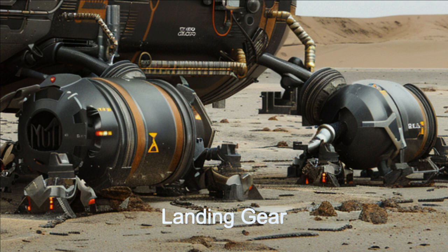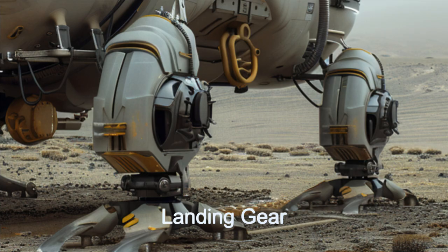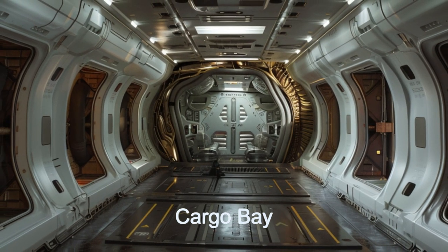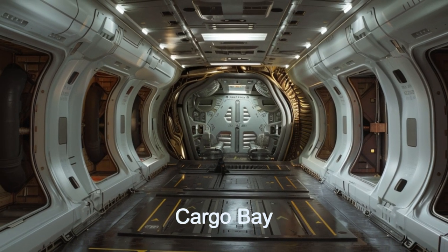Its anti-gravity assists make those landings very smooth. Its automated docking system, modular cargo bay with a six-ton capacity, and advanced life support systems make it a versatile and reliable spacecraft.